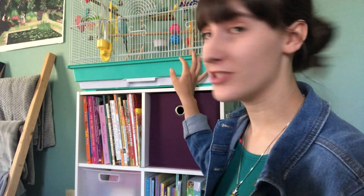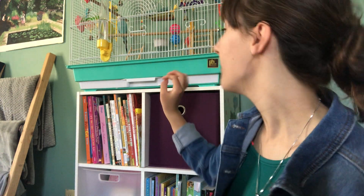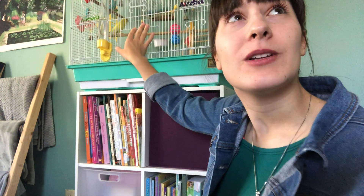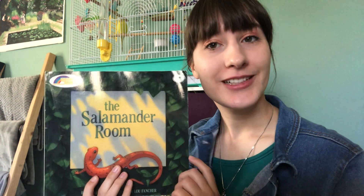They have a cage which they like to sit in most of the time, and they have food, water, toys, and a bath to play in. But sometimes I'll open this door and they like to fly around and explore the rest of my room. Let's see how a young boy builds a habitat in his own room for a salamander.